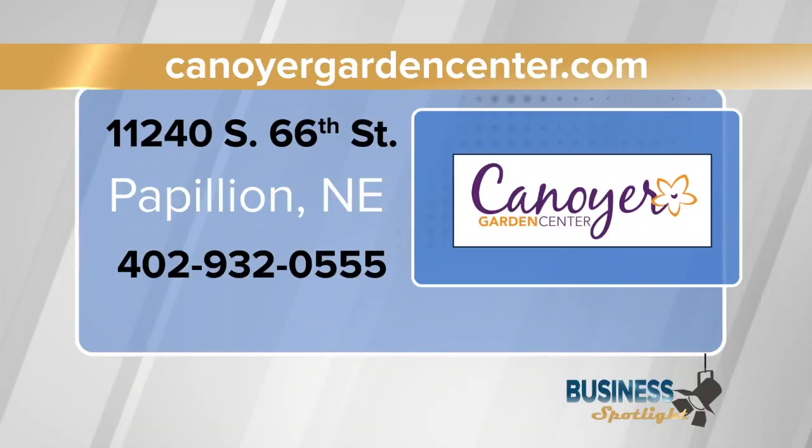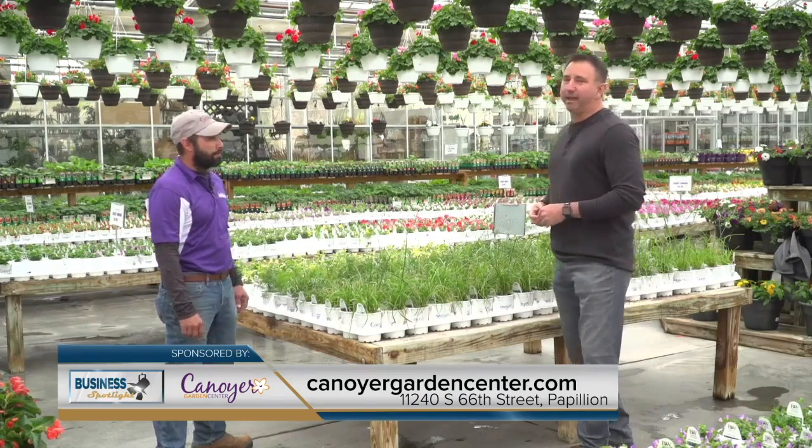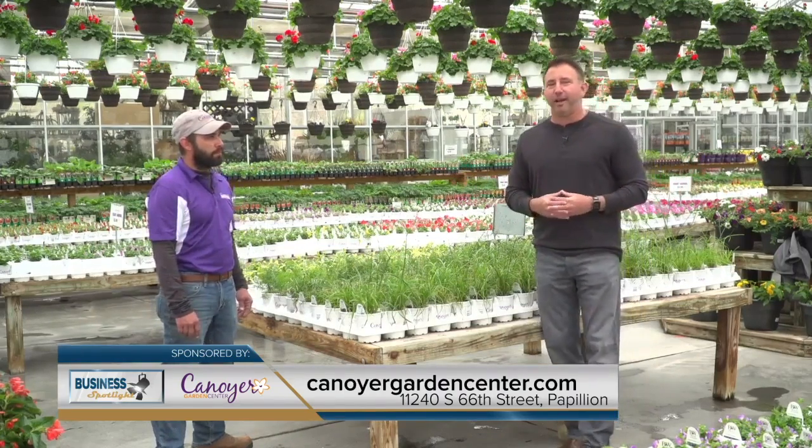That's where we come in — Knoyer Garden Center right here on 66th Street between Cornhusker and Highway 370. KnoyerGardenCenter.com. Brad, thanks for having us out. Thank you, Mike. Thanks for watching, everybody, and go out there. Have a great day, Omaha!